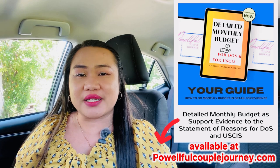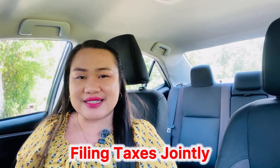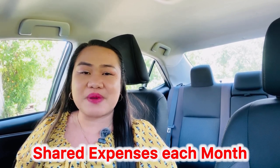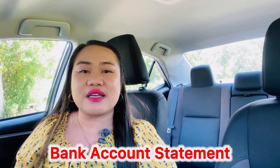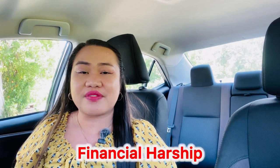My husband created a template, which is available at PowerfulCoupleJourney.com. That way, you will know how we started with our monthly budget. We have details like our joint bank account, our joint filing of taxes, and the different brackets for expenses that I am spending and the expenses that my husband is contributing to our necessities each month. You have to make sure that there is really a bank account statement, so the USCIS officer or adjudicating officer will know you are having the right claim and a strong argument about financial hardship.